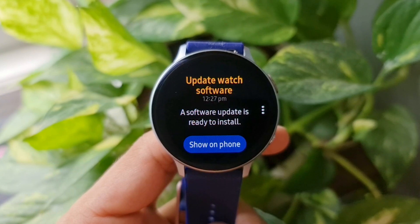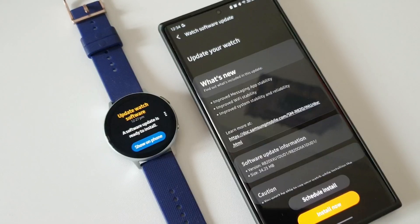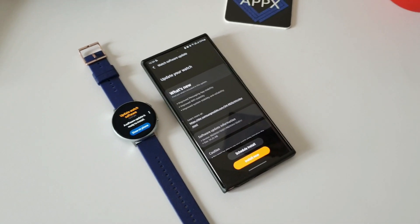What's up guys, welcome to Apex, thanks for tuning in. Today I have received an all new update on Samsung Galaxy Watch Active 2. This is a very minor update — as you can see here, it's about 34.25 MB.